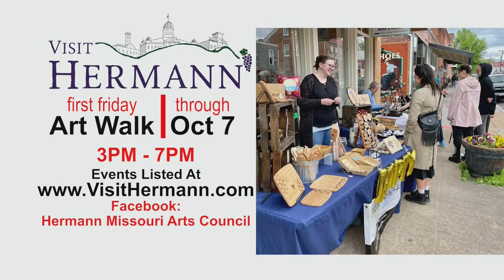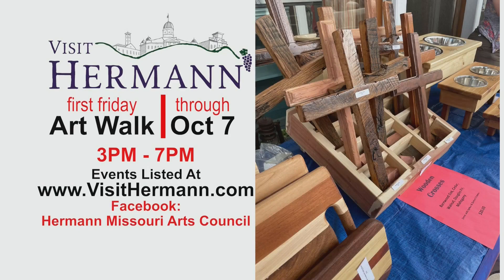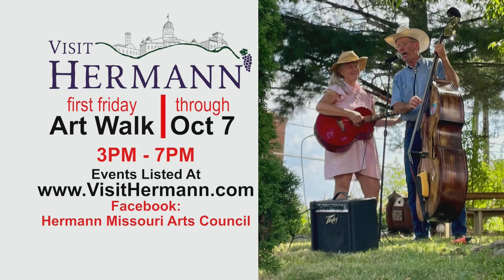We're at the Blank Canvas Gallery and Studio. Tell us about the arts community here, because everywhere I look, you can see talent and artistry of so many different types — from the painting to the architecture, just everything. Yes, we have a lot of great local artists, and the Arts Council actually sponsors the First Friday Art Walk here in Hermann. For the first Friday of every month from April through October, from 3 to 7 p.m., we have artists from all over the surrounding area come set up their art on the sidewalks.